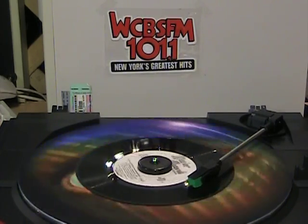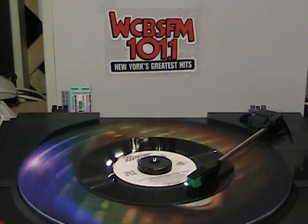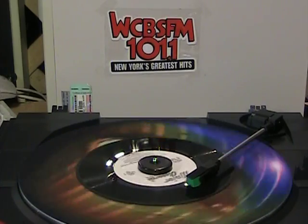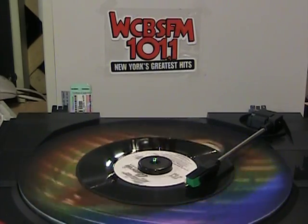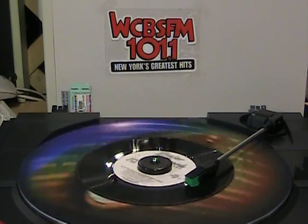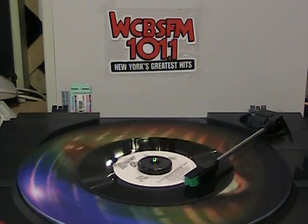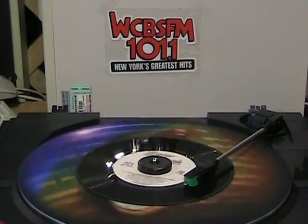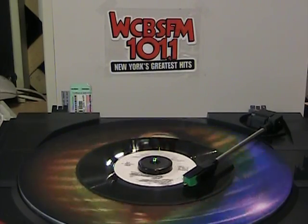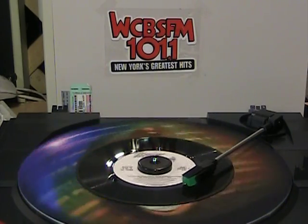Sound effects that are recorded the way your ear hears them, and available only through Thomas J. Valentino Incorporated. Call or write today for the free 50-page catalog describing all the effects in the Major Production Sound Effects Library. But hurry, because this record has been programmed by the Major Production Sound Effects Library to self-destruct.